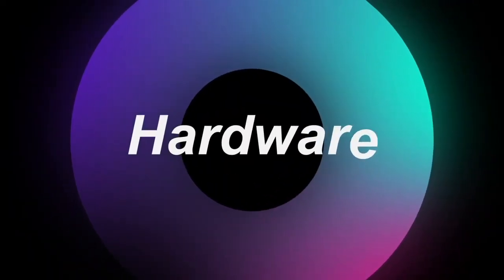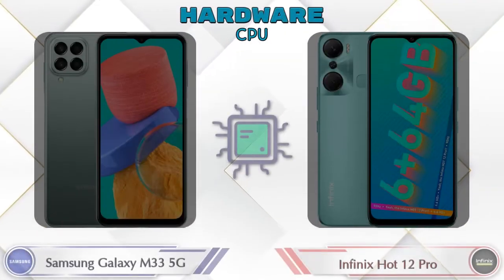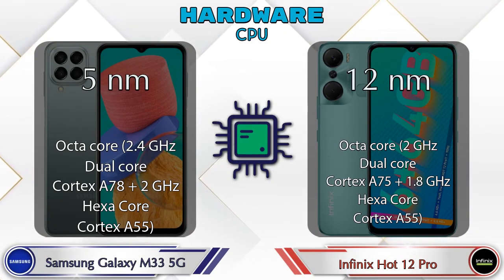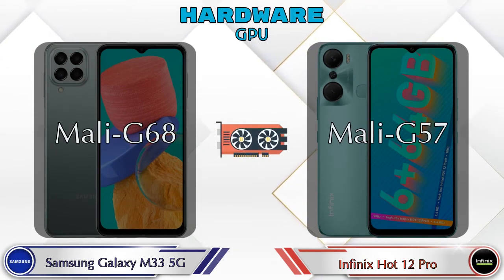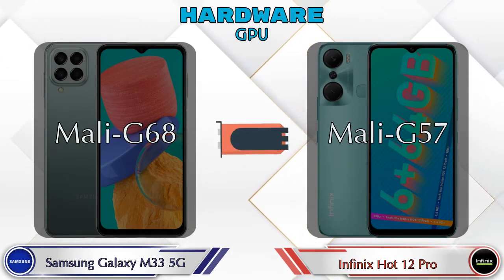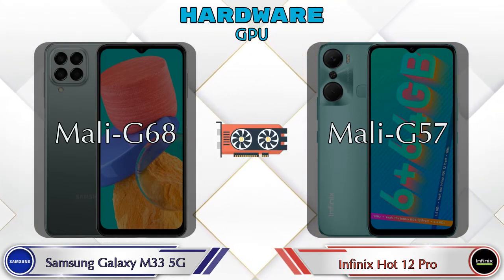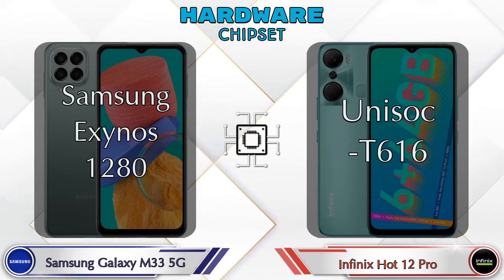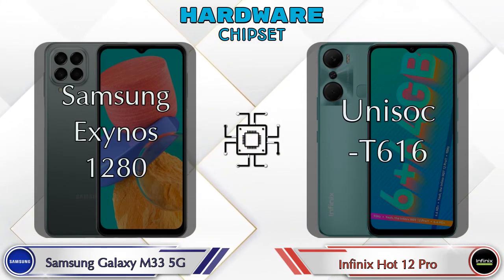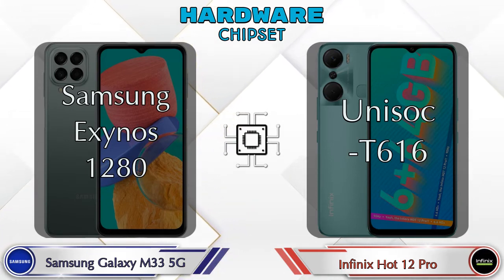First we talk about the most important part of the phone: hardware. Talking about GPU, the Galaxy M33 5G has Mali-G68 and the Hot 12 Pro has Mali-G57. Talking about chipset, the Samsung Exynos 1280 is available in the Galaxy M33 5G and the UniSoC T616 is available in the Hot 12 Pro.